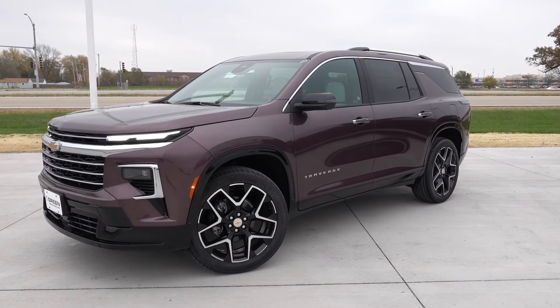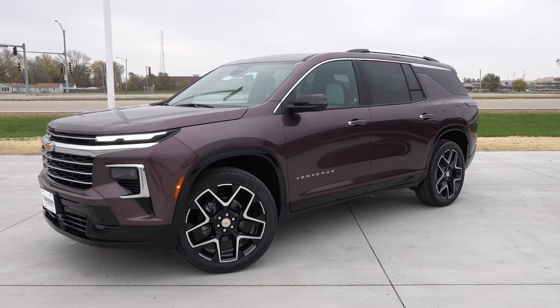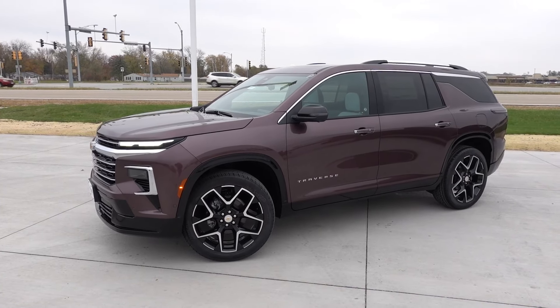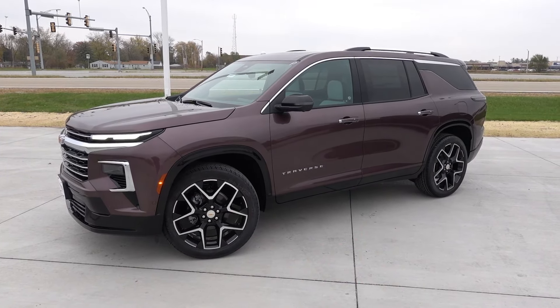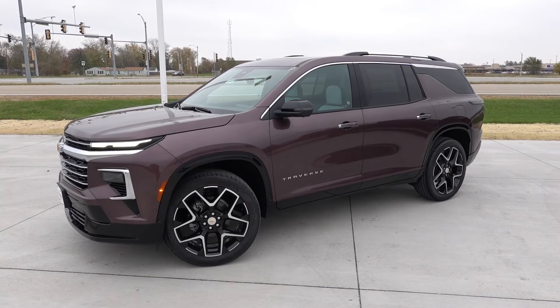Coming to the side profile, it's a little bit hard to see with the contrast in this exterior body color, but all of this is going to be the same gloss black plastic trim as the RS, which I have a dedicated video on the channel.